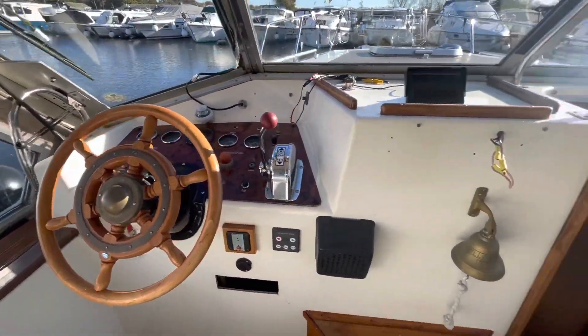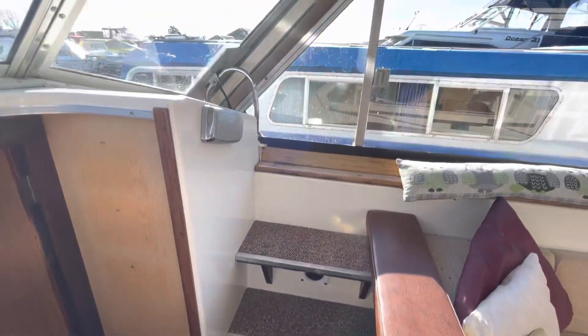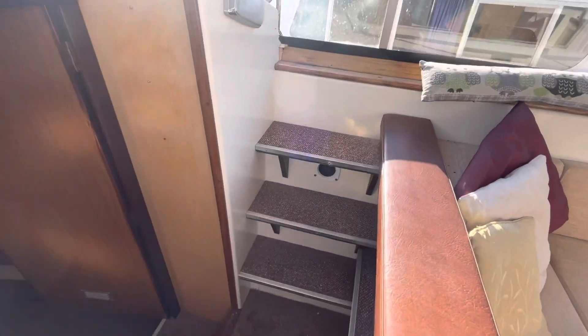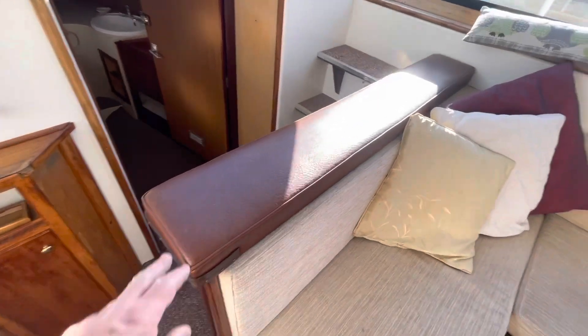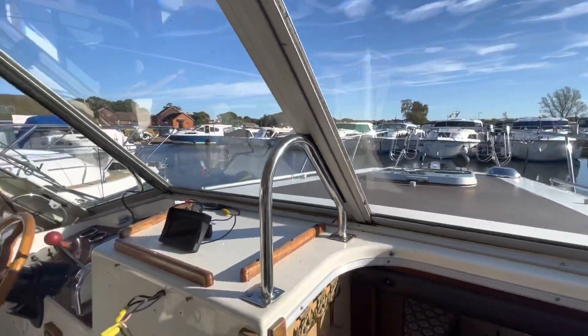These are the steps I mentioned earlier which take you up and over the side deck when the canopies roll back. There's a little padded perch on the top here for your navigator to sit on and lean on as you're going down the river.